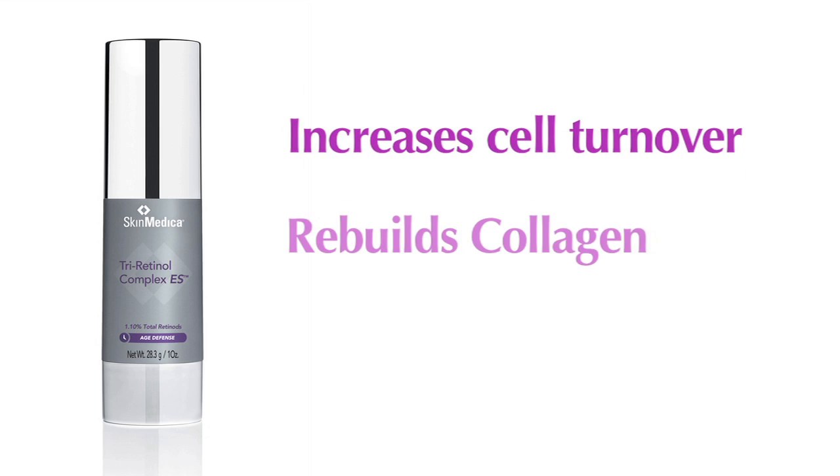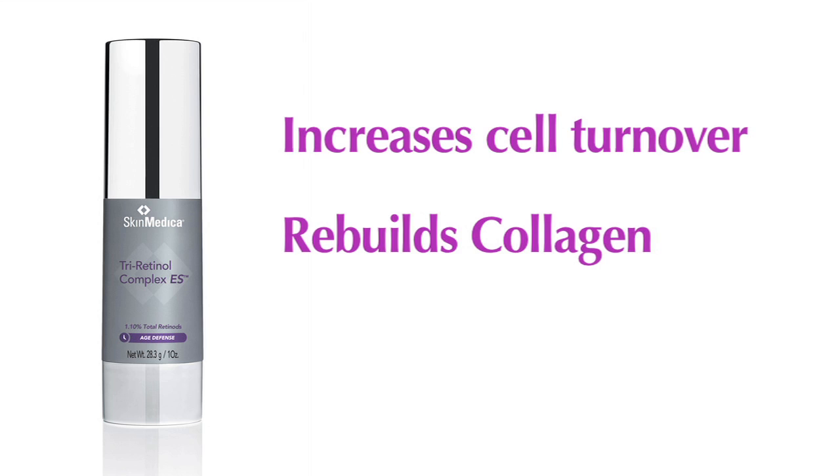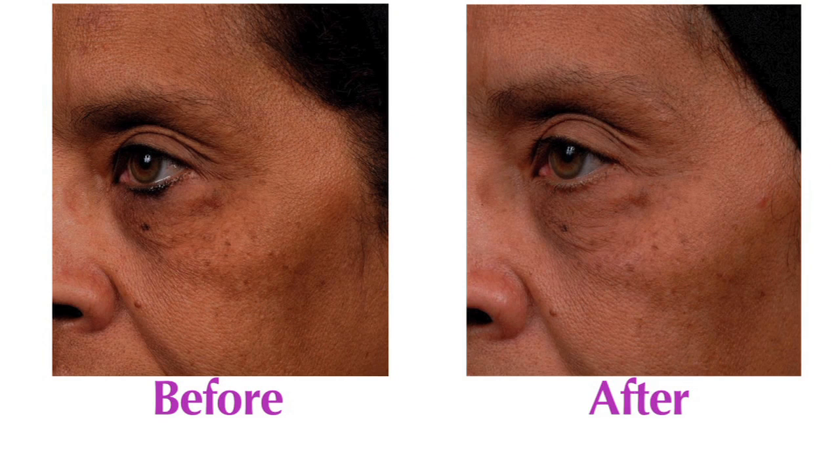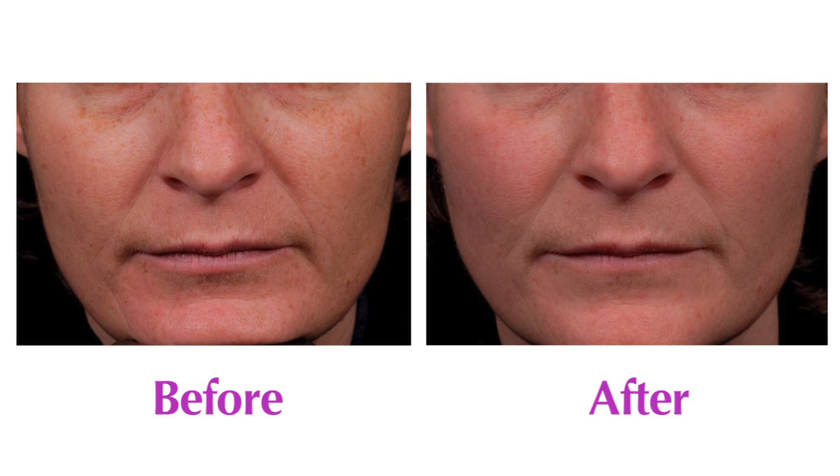Retinoids also rebuild collagen, and collagen is what gives your skin its structure and its strength, so this will lead to improved texture and elasticity, while also helping to reduce the appearance of fine lines and wrinkles.